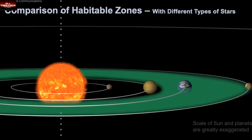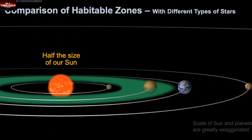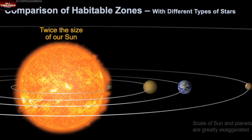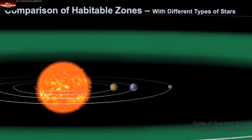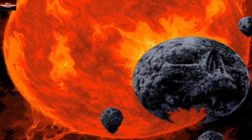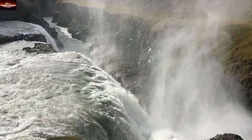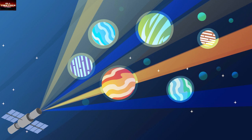Besides water, the type of star is also a determining factor for life to exist, according to astrobiology studies. Our Sun is a G-type star; however, most Earth-sized worlds detected so far orbit red dwarf stars, and it is rare to find Earth-like planets in wide orbits around Sun-like stars. These red dwarf stars have a huge potential for deadly impact on nearby planets, which could diminish almost all hope for possible life on another planet besides Earth.